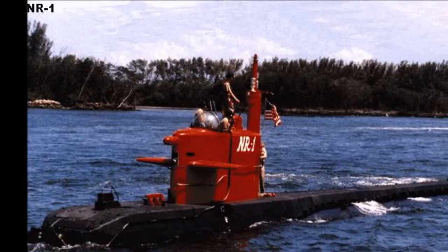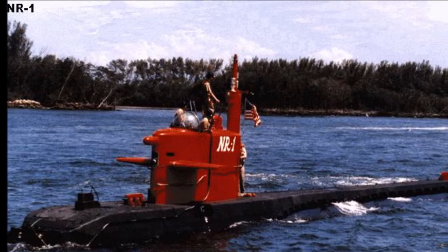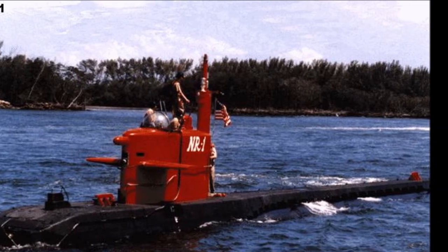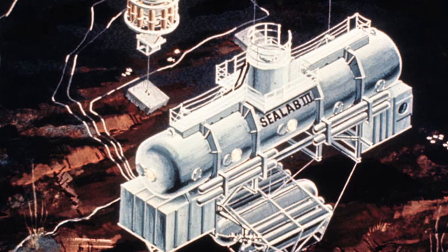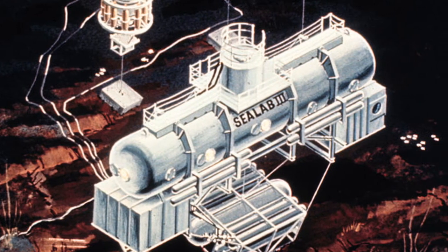The United States Navy built the first nuclear-powered research submarine, NR-1. Other notable underwater adventures include the Sea Lab Project, which allowed men to live on the bottom of the ocean.